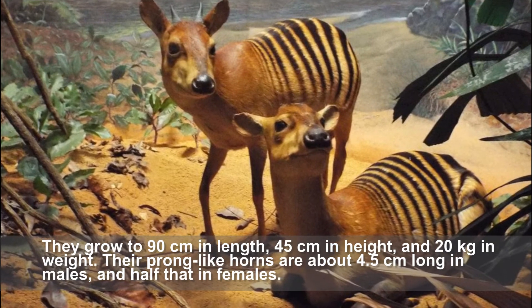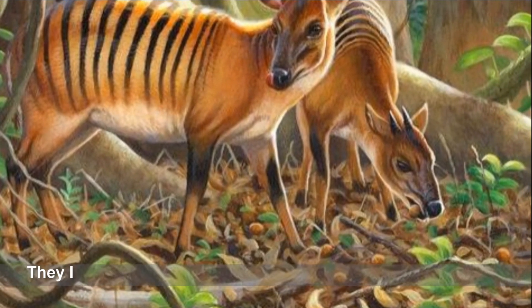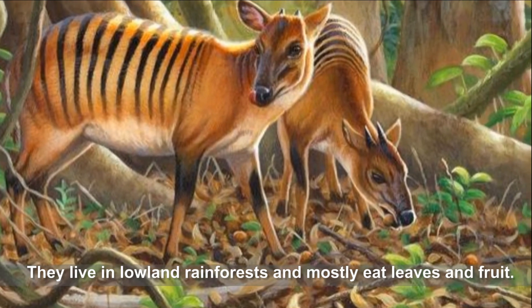Their prong-like horns are about 4.5 centimeters long in males and shorter in females. They live in moist rainforests and mostly eat leaves and fruit.